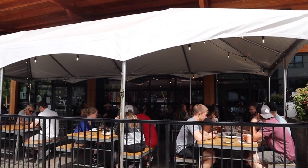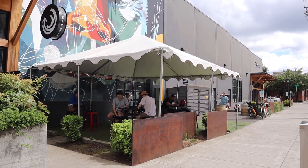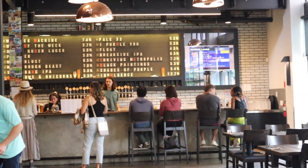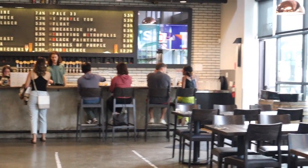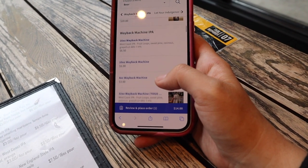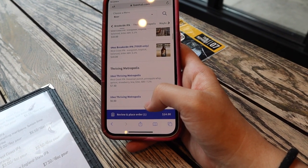This is Breakside Brewery, located in Northwest or Slabtown, right next to New Seasons Market. They have an outdoor patio and a second floor if you want to eat upstairs. I'm sitting downstairs — the vibe is very industrial, which is really nice, with big windows and good natural light. They have a great selection of food, draft beers, and cocktail beverages. You order through their contactless menu using the Toast app, and they'll bring it to you so you can close out your tab immediately.